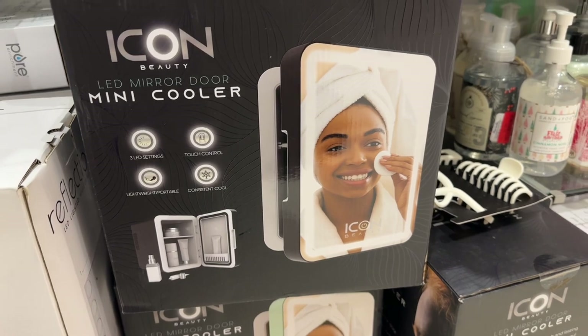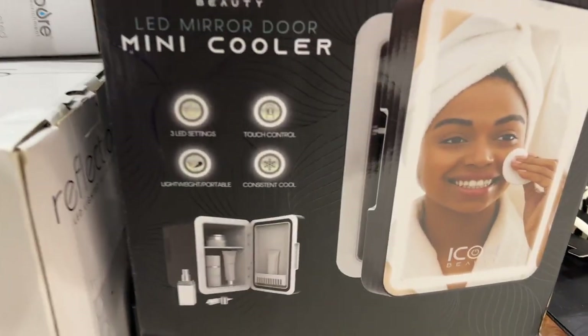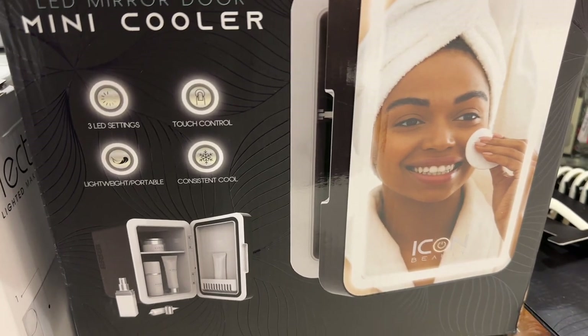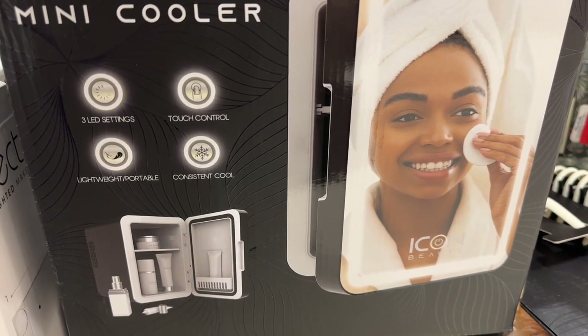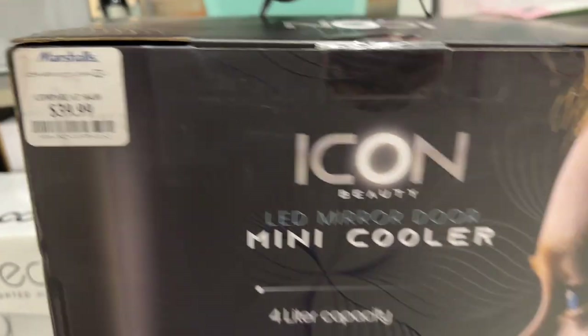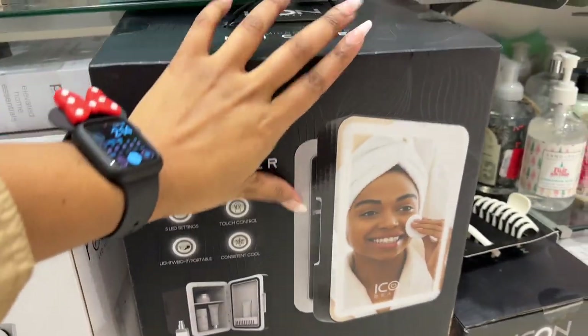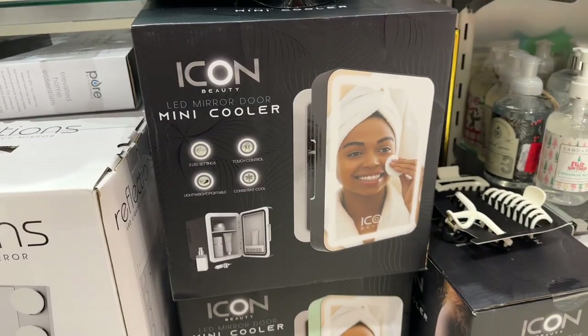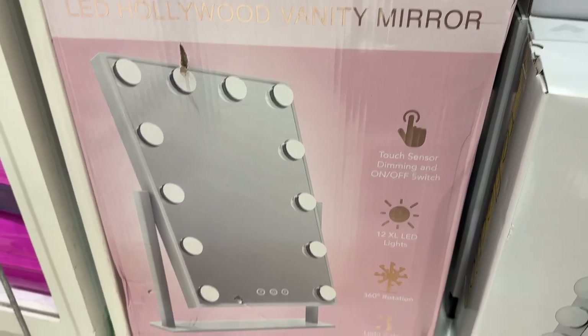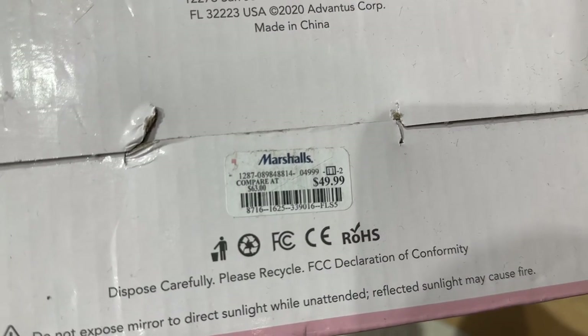This Icon LED mirror door mini cooler has three settings: touch control, lightweight, portable, and consistent cool. And this LED Hollywood vanity mirror with touch sensor is $49.99.